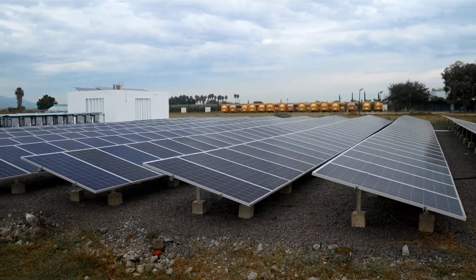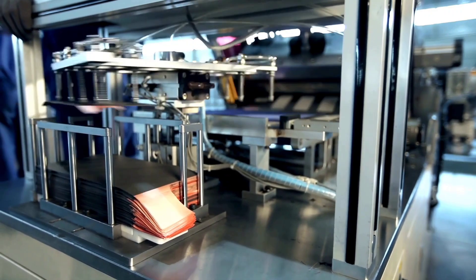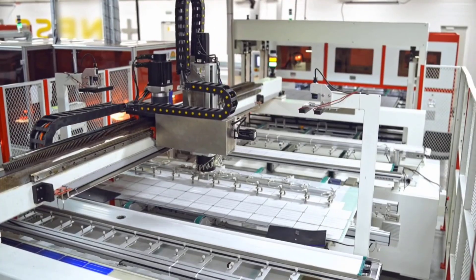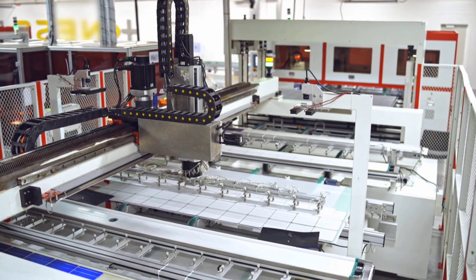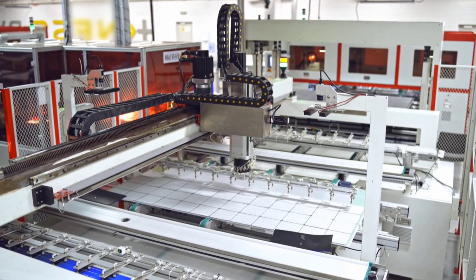One of the key advancements in this research is the use of 3D printing to create the desired structures from the ceramic materials developed at ETH Zurich. This advanced manufacturing technique enables the fabrication of complex structures with a hierarchical arrangement of channels and pores.